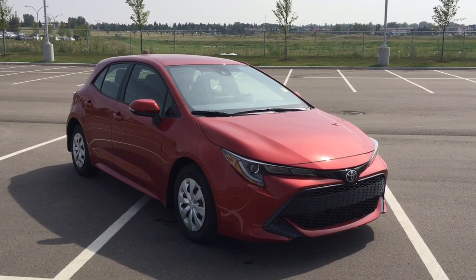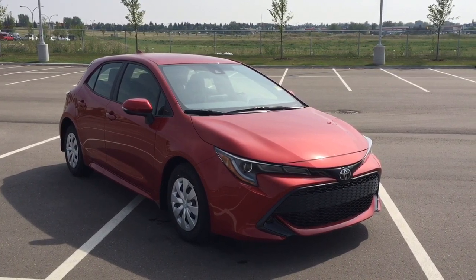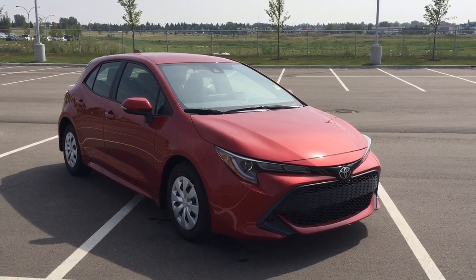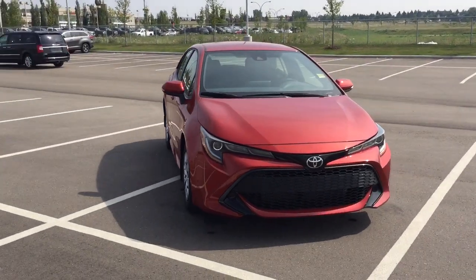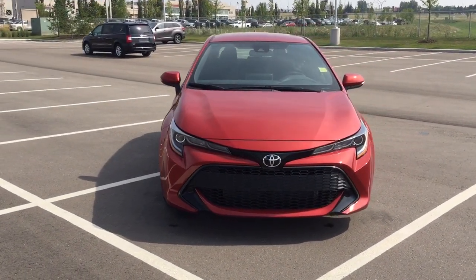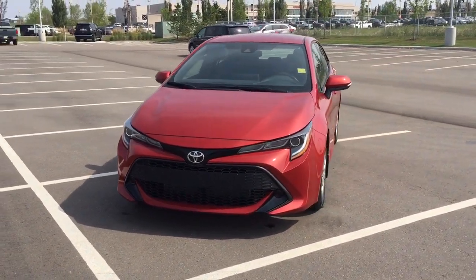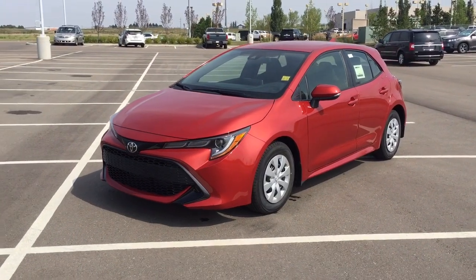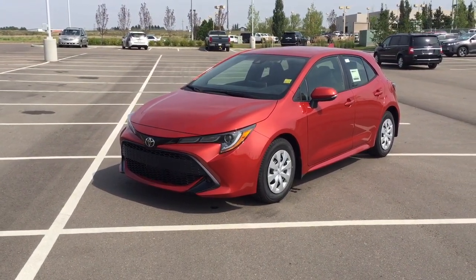Thank you so much for watching this video today. If you have any questions on this new Toyota Corolla Hatchback S, please visit us at 31 Automall Road in Sherwood Park, Alberta, Canada. The phone number is 780-410-2455, or please visit our website at sbtoyota.com to reach us by email. Once again, thank you so much for watching. If you have any comments or additional questions, please leave them in the comment section below. Make sure you have a great day and I hope to see you next time.